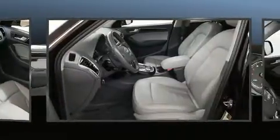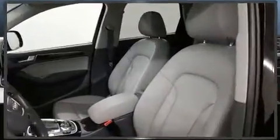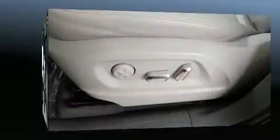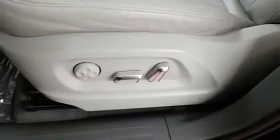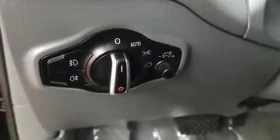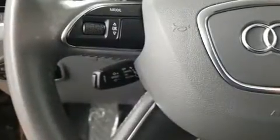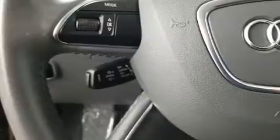Audi ensures the safety and security of its passengers with equipment such as dual front impact airbags with occupant sensing, head curtain airbags, traction control, brake assist, a panic alarm, and four-wheel disc brakes with ABS. You'll never lose visibility with rain-sensing wipers, which activate automatically when the drops start to fall.